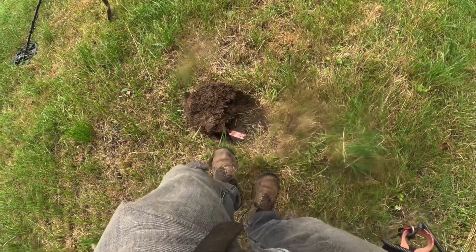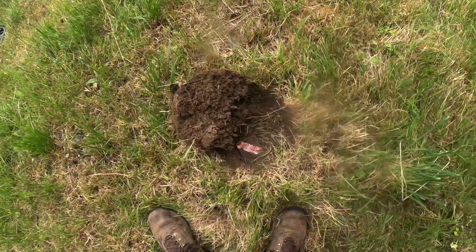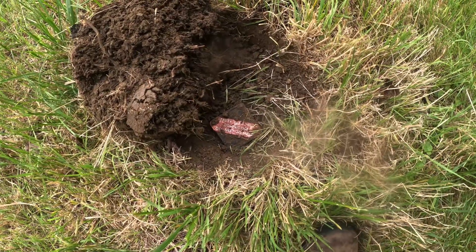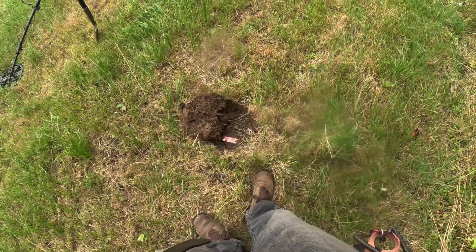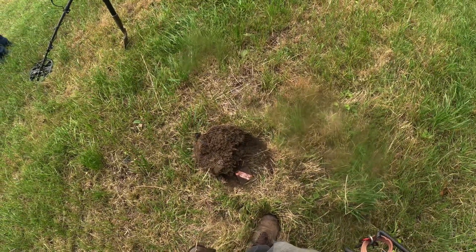Well, first dig of the day and straight onto an electrical box here — and this is why you've got to be so careful what you're digging. You hit that with a spade, especially with our spade, you're gonna end up killing yourself. But anyway, I'm not dead at the minute.